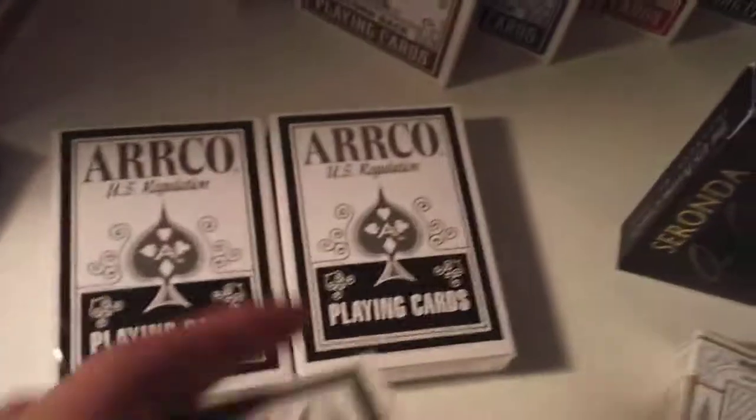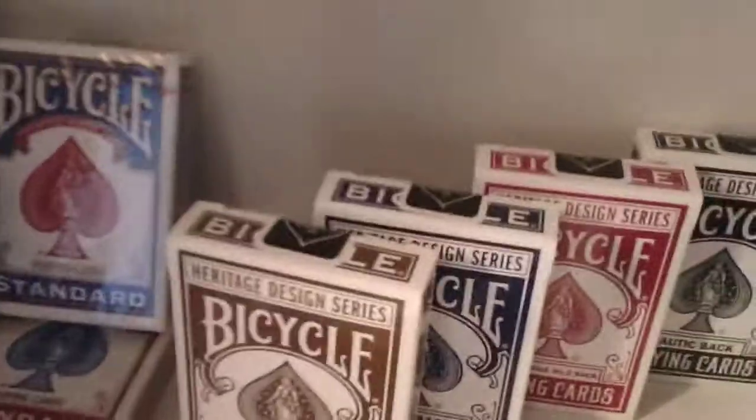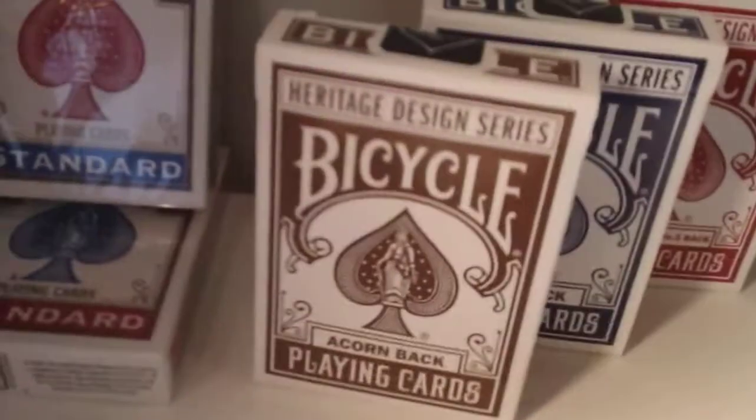Here I have three white Arcos — two of them are sealed, one of them is opened. Two Bicycle decks over there. Here I have the Heritage Series: the Acorn, the Lotus, the Automobile, and the Nautic Back. Those are quite cool.